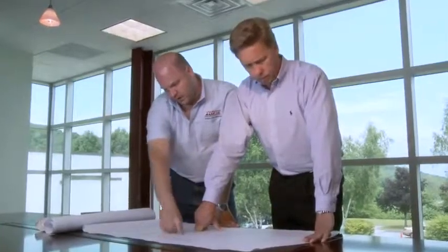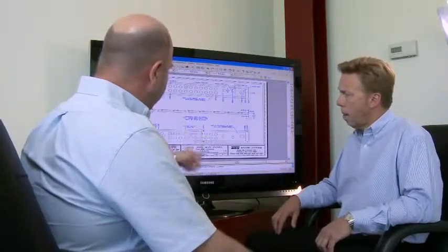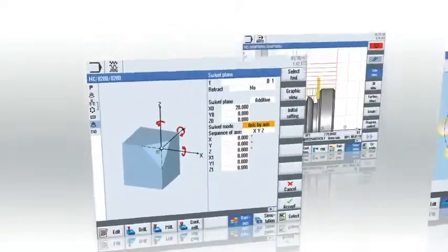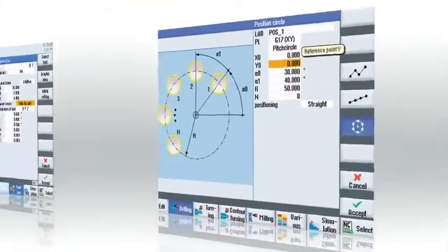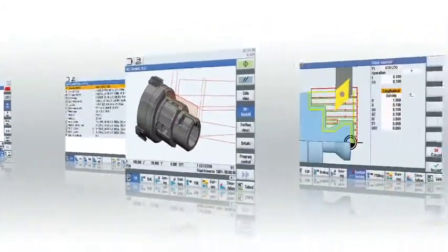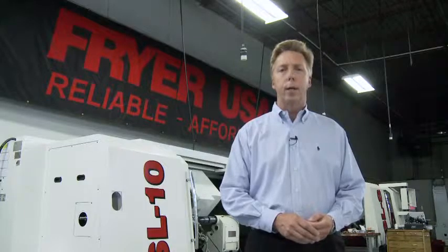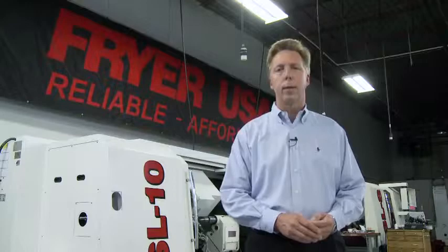We are looking at the new 828D control platform for many reasons. The onboard programming cuts setup time for many standard jobs. It's easier to use, and it gives our customers better graphics to reliably preview their parts. The new Siemens CNC platform really is next generation, and Fryer is committed to bringing the highest machine tool performance to our customers.